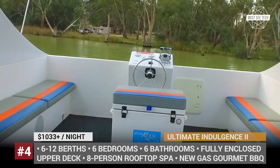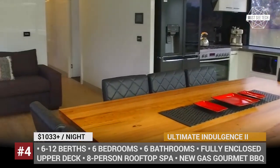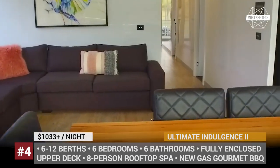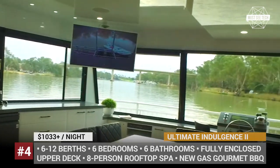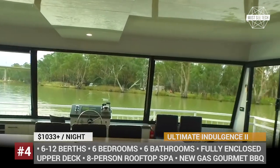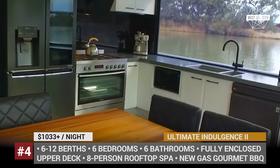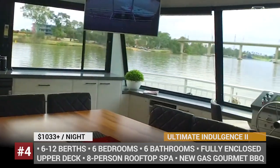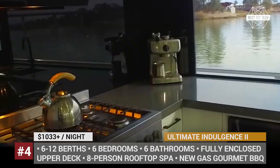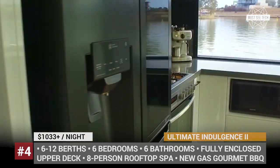The Indulgence now offers 6 bedrooms with reverse cycle air conditioning and 6 ensuited bathrooms with full-size shower, vanity and toilet. There is also a new kitchen, upgraded furnishings and a modern dining setting that seats 12. After the upgrade, this houseboat also got a fully enclosed rooftop deck with a luxury spa, new guest gourmet barbecue, outdoor lounge suite and a spacious entertaining area with a bar.